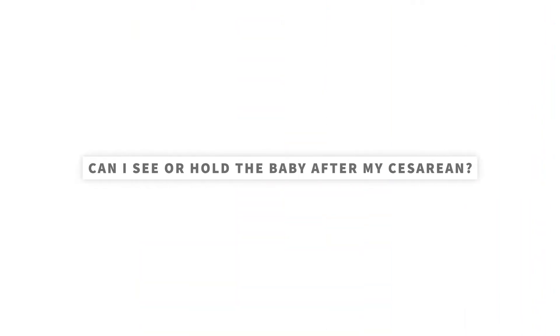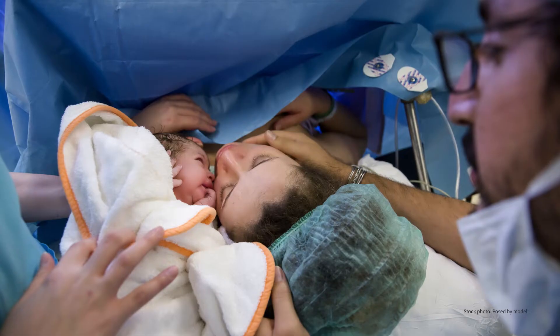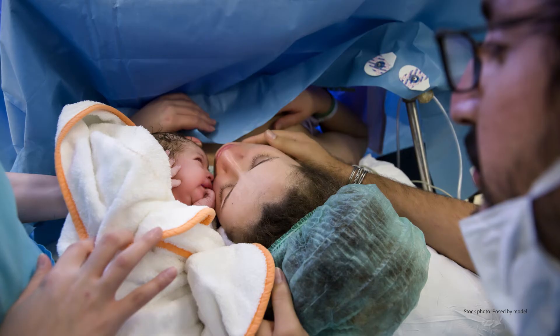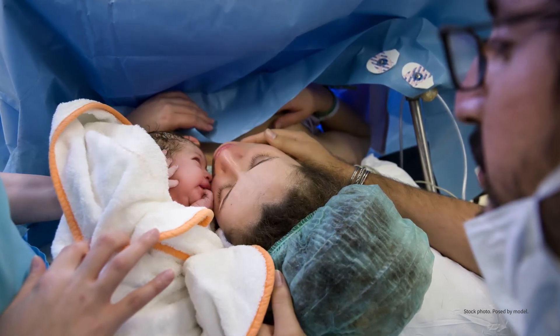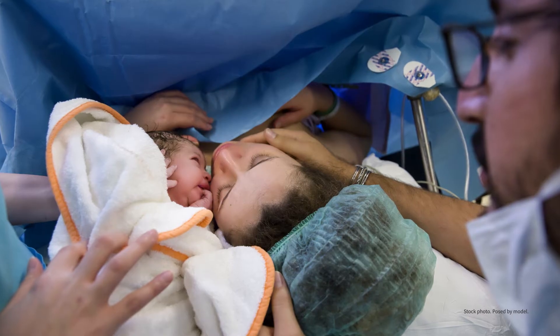Can I see or hold the baby after my cesarean? You should be able to see and hold your baby after a cesarean. Many hospitals now have surgical drapes with a clear, sterile window that can be lowered so that you can see the baby right after delivery. And depending on where you deliver and how the baby is doing, skin-to-skin contact can be possible in the operating room, which can help with bonding and breastfeeding.